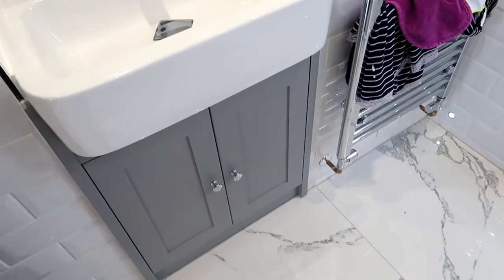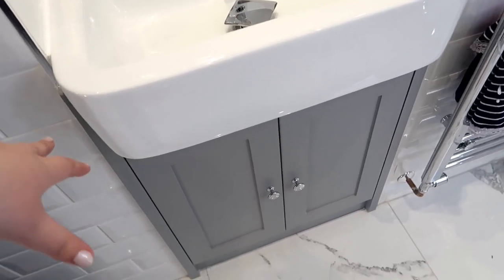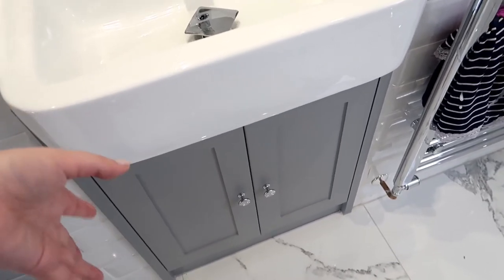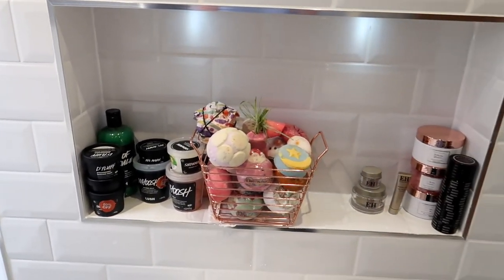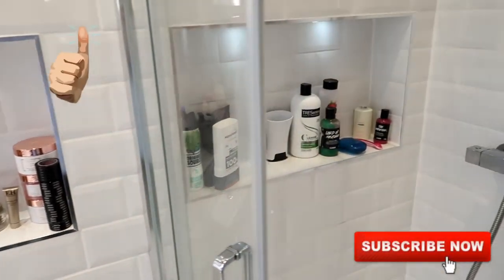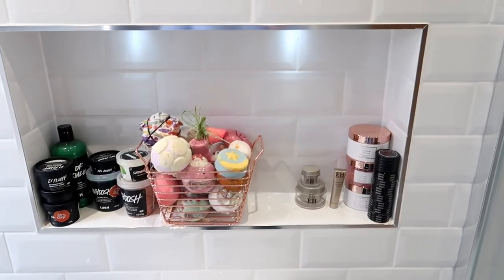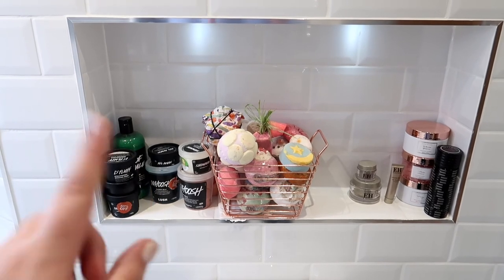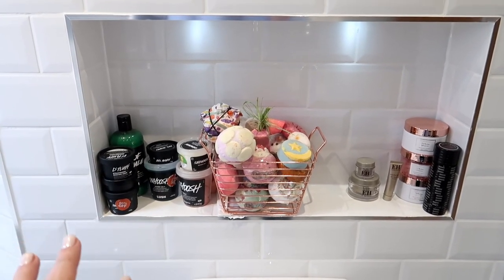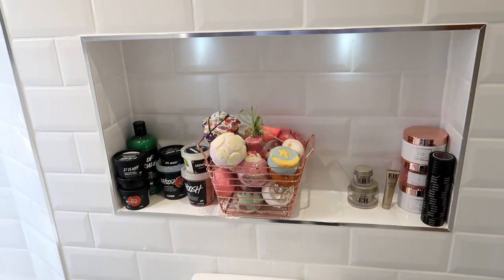I do want to get better solutions for under the sink, but we change products all the time so it's really difficult to find things that fit permanently. This was a requested video so I hope you enjoyed it! If you did, give it a big thumbs up and hit subscribe. Pop any video suggestions in the comments below — and if you'd like to see a Lush collection video, I have loads more products not even shown here, so let me know and I'll definitely be doing one of those. See you soon!